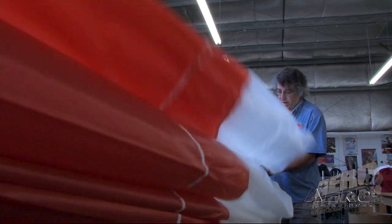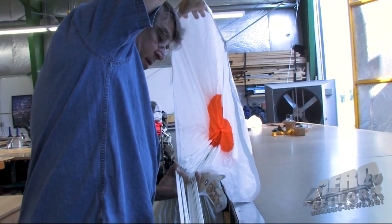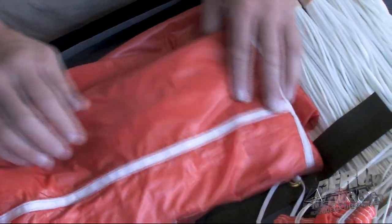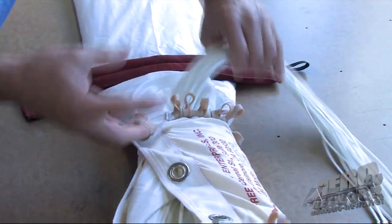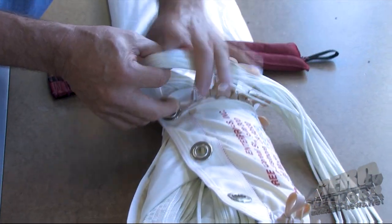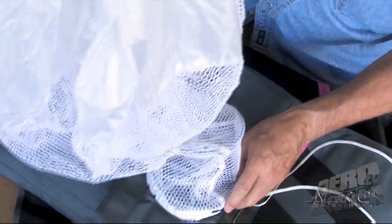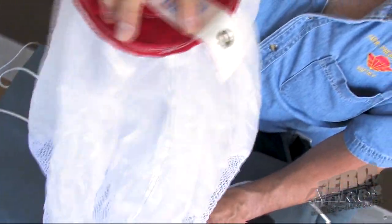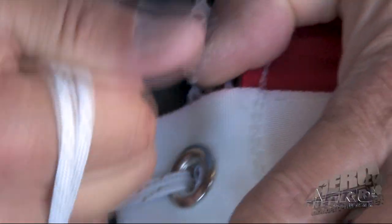Harness and containers are made up in Arlington, Washington, about 50 miles north of Seattle. It started as a company manufacturing just harness and containers for skydiving and also for pilot emergency use. So making something more comfortable, easier to use, easier to pack than the competitor.